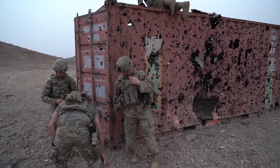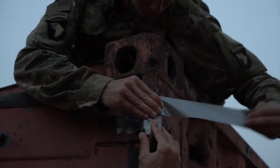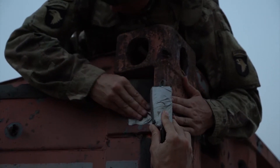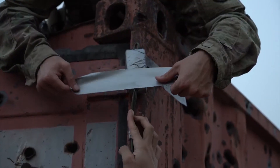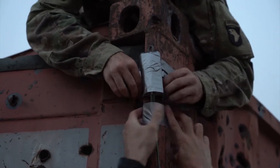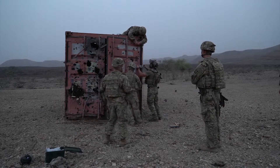Don't get locked, y'all. Don't get locked, y'all.